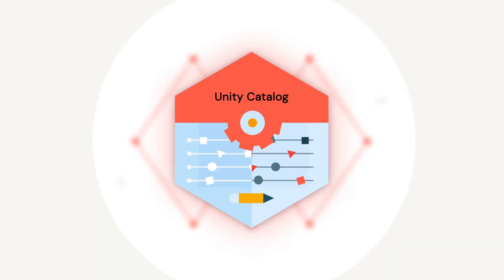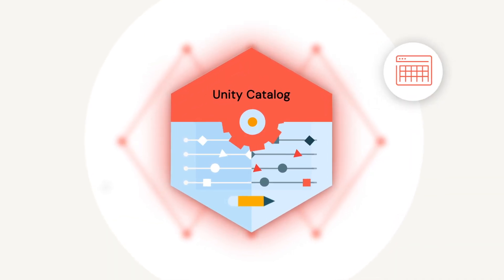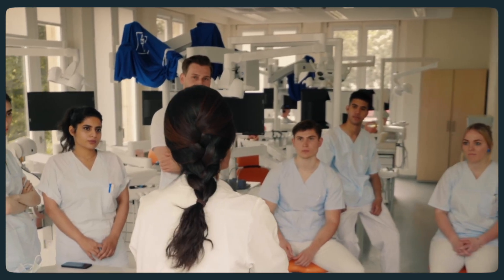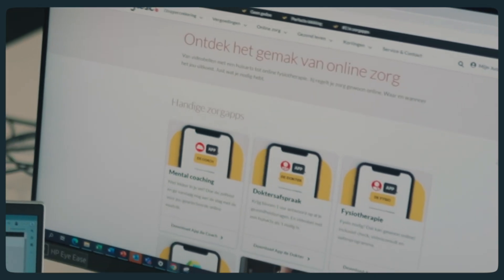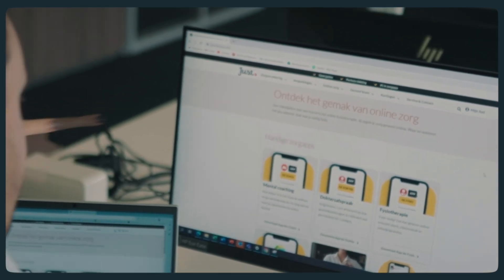Unity Catalog is at the core of our data platform. We organize around data domains and the medallion architecture, and Unity Catalog really helps to keep our tables, our files and the models organized. We use data lineage for impact analysis and to perform life cycle management. This is especially important in a large organization like ours, with many data teams creating and sharing data products, as this can easily become hard to manage.